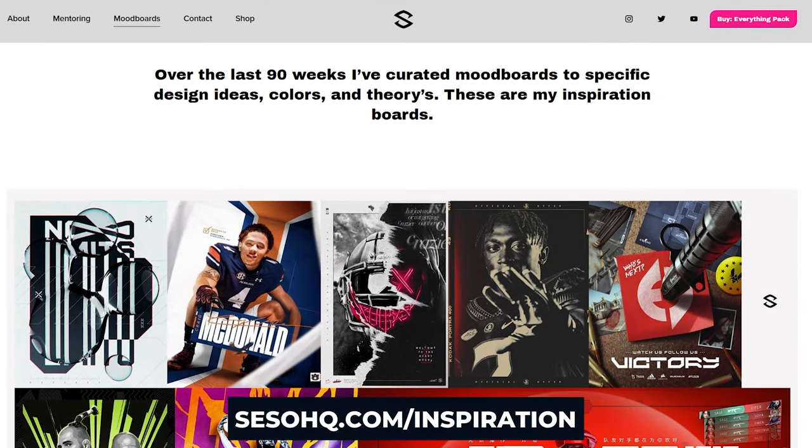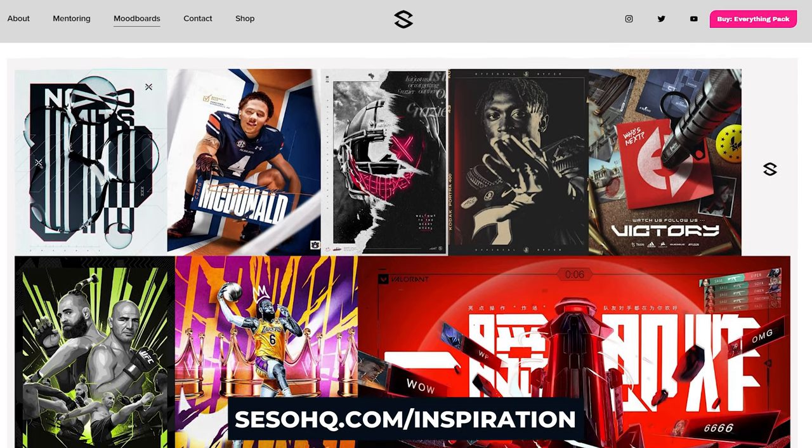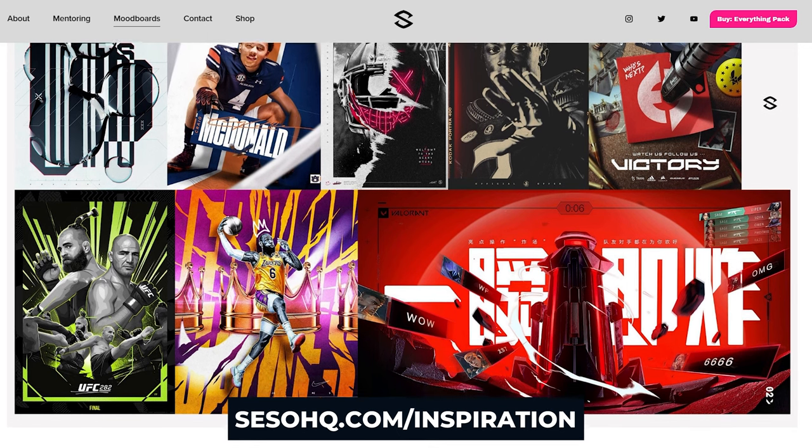One more thing — because I'm in the giving mood — don't forget to go to sesohq.com/inspiration to get all of my updated 90 weeks of curated mood boards. Over 112 of you guys every single day spend at least four minutes getting some inspiration, which is a W for me. If you want guided mood boards to help focus on certain things, I've been doing that for the last 90 weeks on my own website. That's me, Seso HQ — out. Keep smiling, stay positive, and stay freaking productive. Much love, peace.